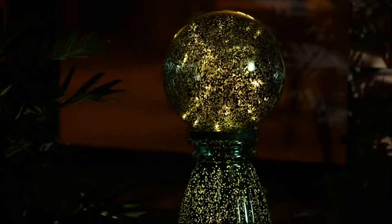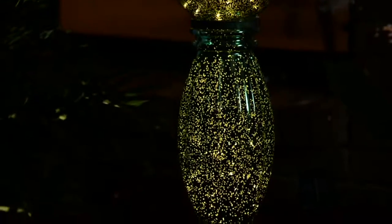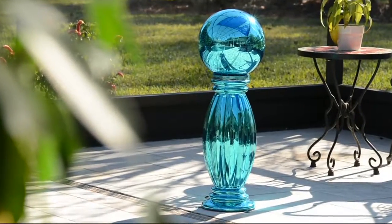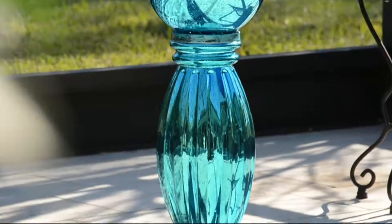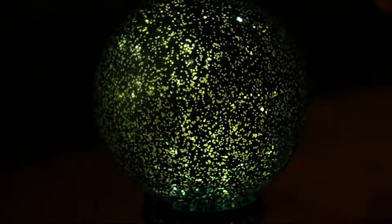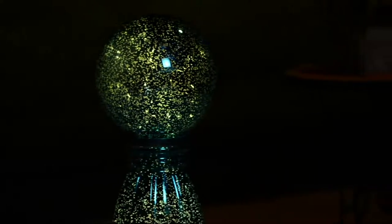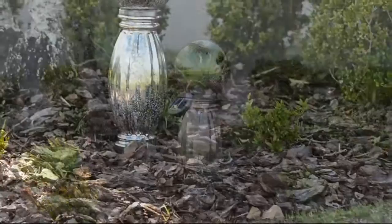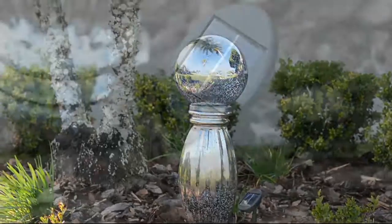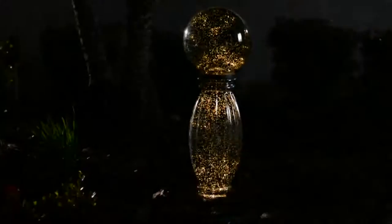Beautiful, simple elegance. It looks like thousands of little fireflies dancing in there. That's a combination of the lights as well as the mercury glass, because mercury glass doesn't coat the glass all the way — it has little pockets that are just clear glass. So the light is going to shimmer through and look like pinpoints of light. It's just the effect of the mercury glass with the lights shining through. It's so, so pretty. Day or night, wherever you put these, you're going to see absolute beauty.